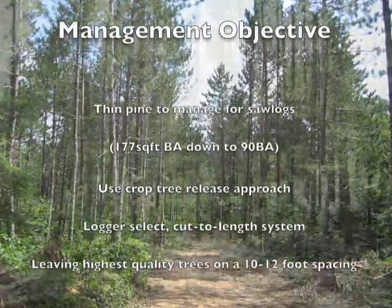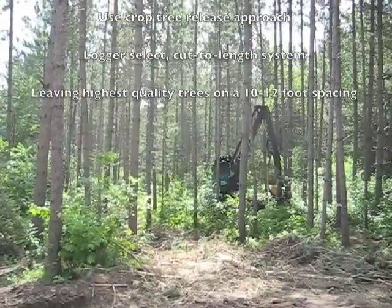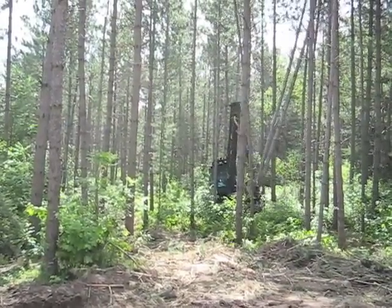The thinning harvest includes removing about 10 cords of wood per acre, and it is a 50-acre treatment area. The income to the land department is $220 per acre. The tour participants could view firsthand the thinning operation.